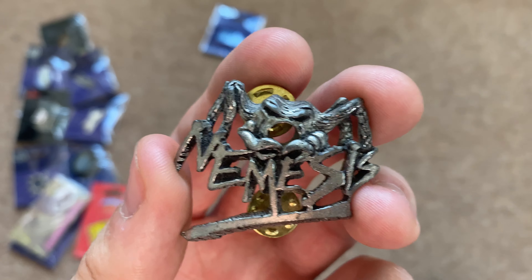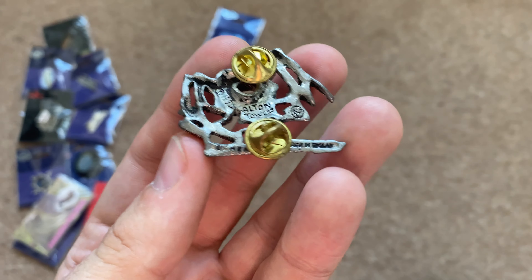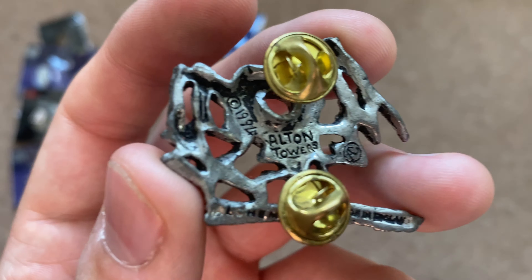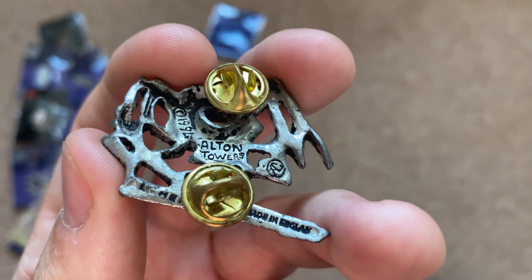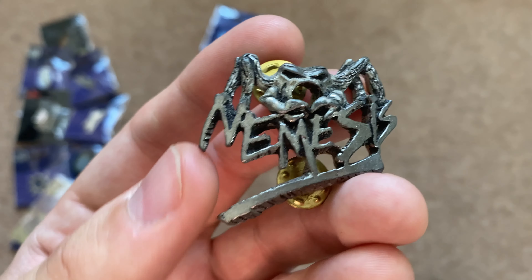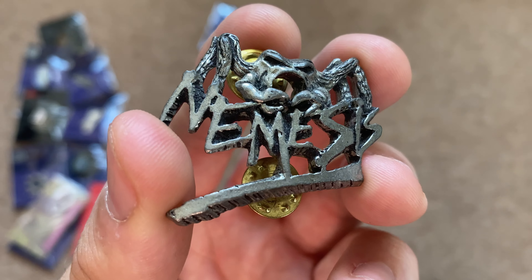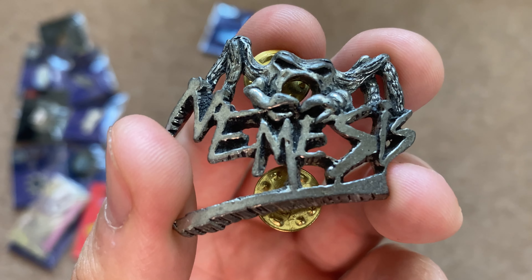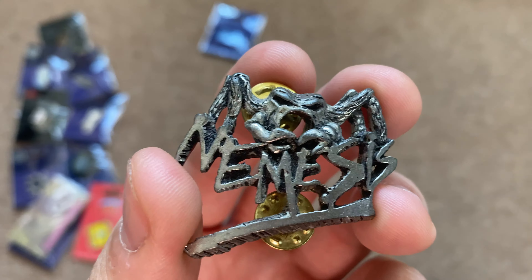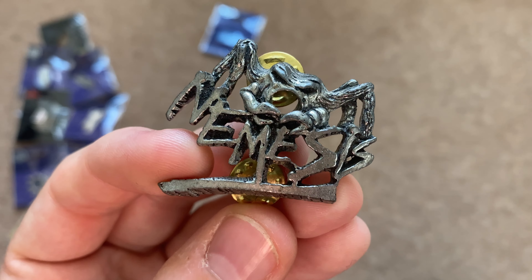This is my Nemesis pin badge — made out of metal, really really high quality. This is the original Nemesis pin badge, one of the first pin badges Alton Towers ever released, obtainable from the resort back in 1994. I bought this on eBay for quite a lot of money — it was a birthday present where Jenna paid half and I paid half. This is probably my favourite pin badge in my entire collection, and the Nemesis roller coaster means so much to me personally.